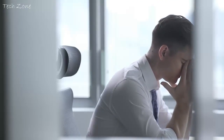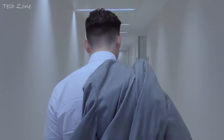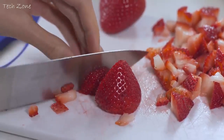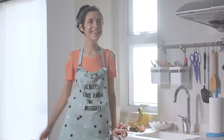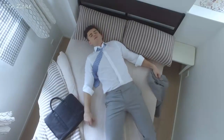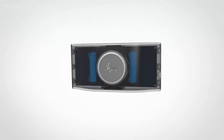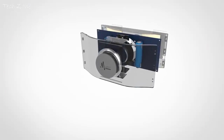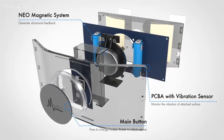Are you worn out from all the hustle and bustle of everyday life? Sometimes all you want is just to have a rest, but it seems like you can't escape from all the noise surrounding you. How can we get some silence into our busy lives? Introducing Muso, a revolutionary anti-vibration acoustic device. Muso is the first device that applies anti-vibration technology for smooth surfaces.